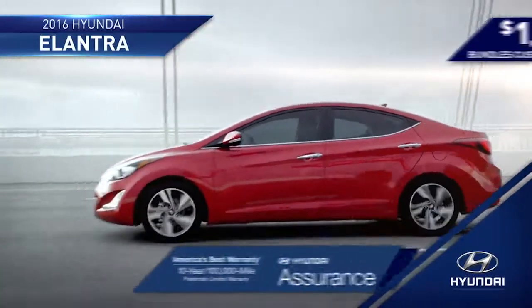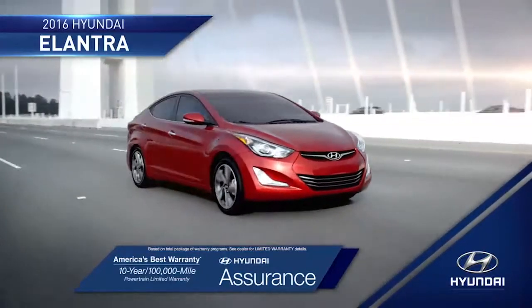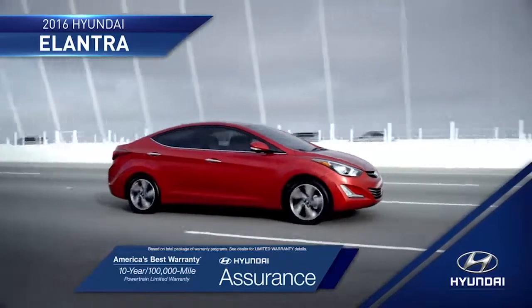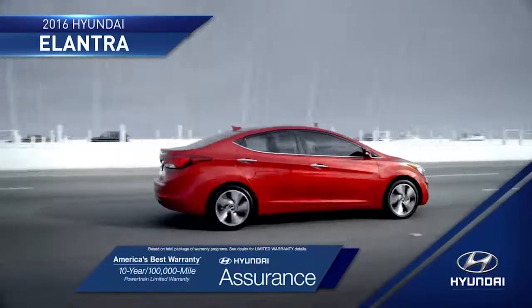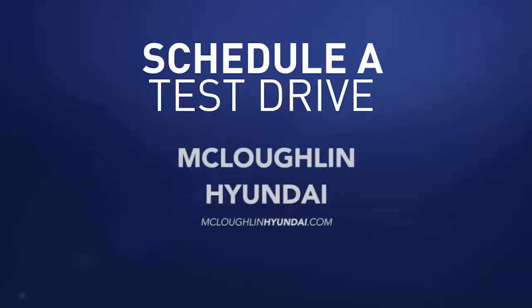And with the peace of mind that you get from America's best 10-year, 100,000-mile warranty and Hyundai Assurance, you'll be ready to take on the road ahead completely stress-free. So schedule a test drive of your very own at McLaughlin Hyundai today.